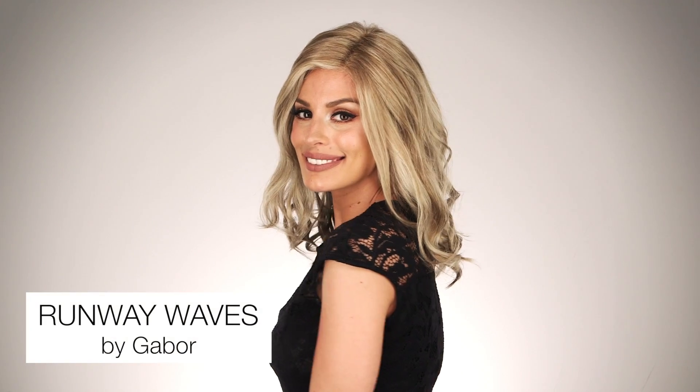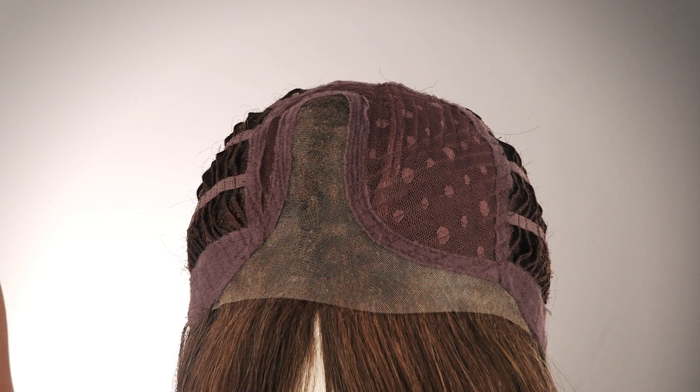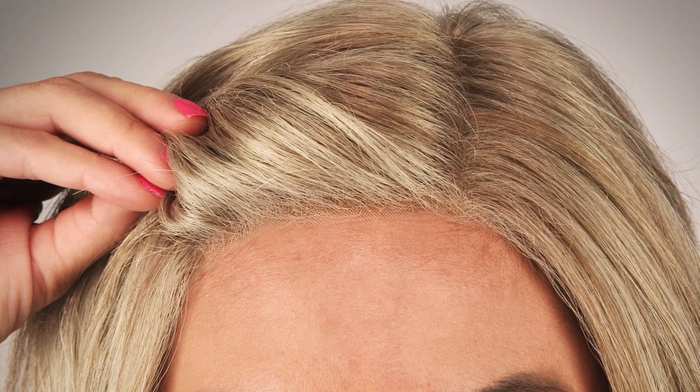Look like you're red carpet worthy with Runway Waves by Gabor. This great synthetic hairstyle has soft flowing waves and longer layers at the ends. With the monofilament part and the lace front, you will have the most natural look and have styling options that will be perfectly suited for your needs.